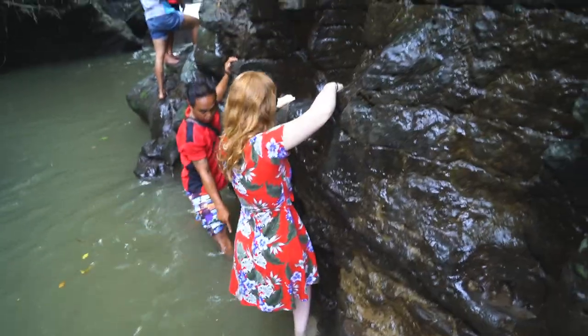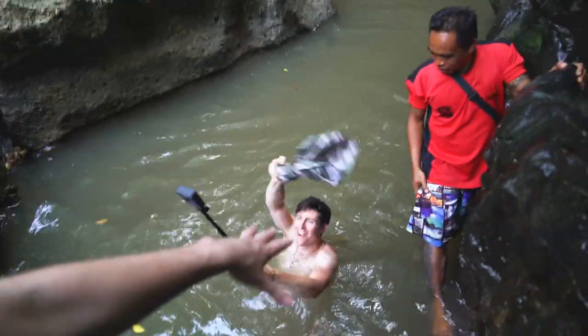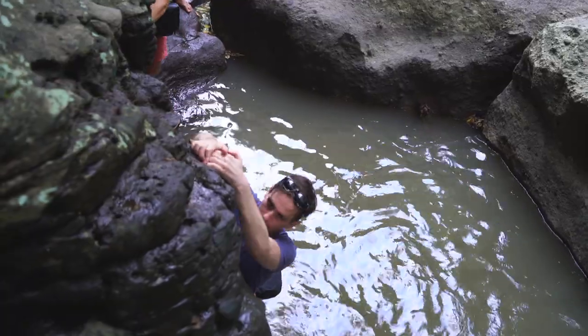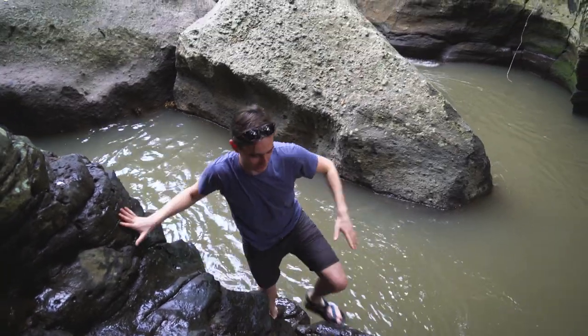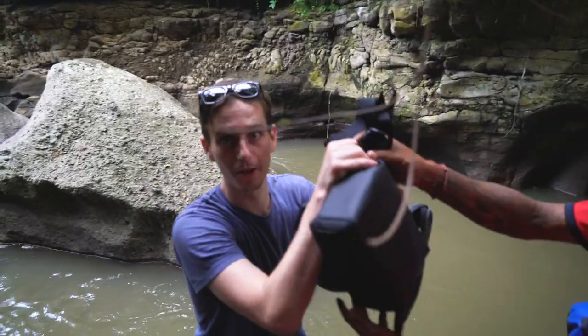We've been at this spot for 30 minutes snapping shots on this rock and that spot over there. It takes forever to climb because it's a bit treacherous and we have a lot of equipment to be careful with. We figured out how deep it is — pretty deep. It's not that treacherous, we just have a bunch of electronics that makes it really hard.